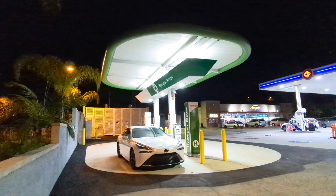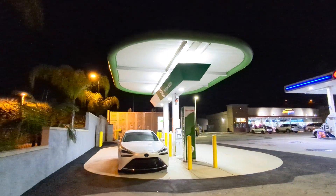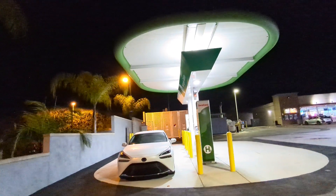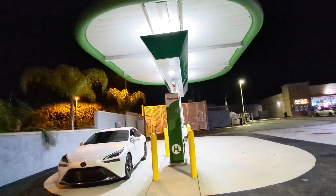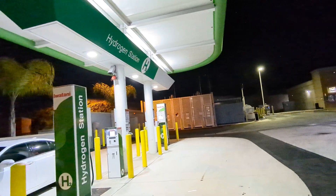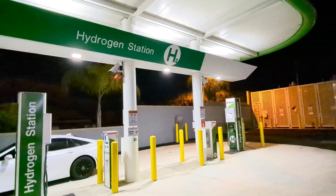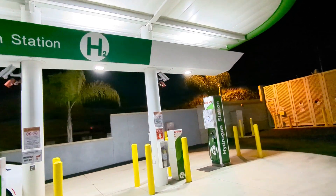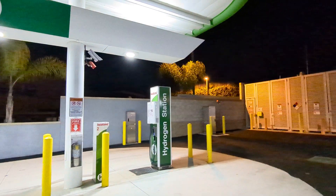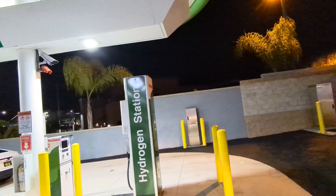Coming soon — I know they're testing it. It's built, as you can see, and seems to be operational. They're just working out the kinks of the POS system. This is an Iwatani station — I believe they have one in Hawaiian Gardens as well.